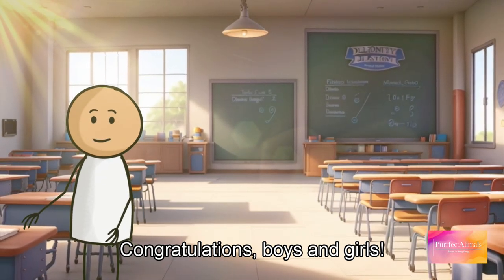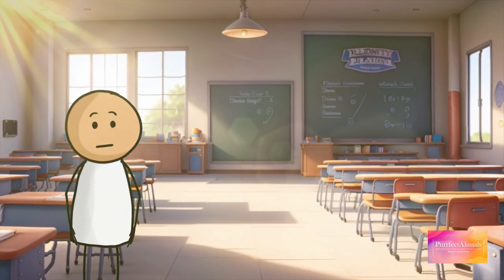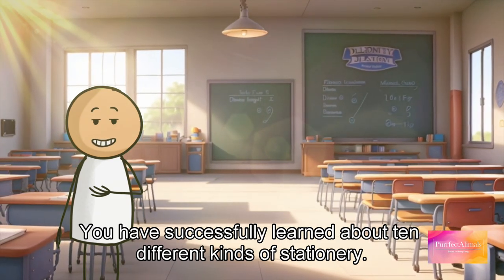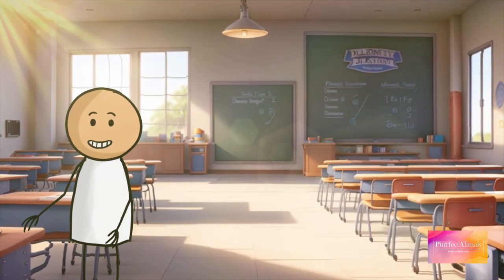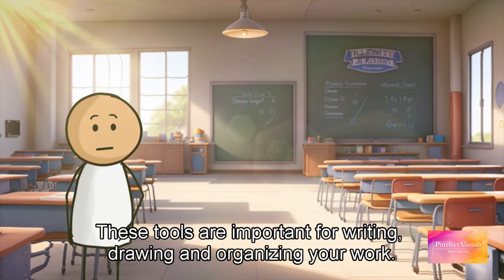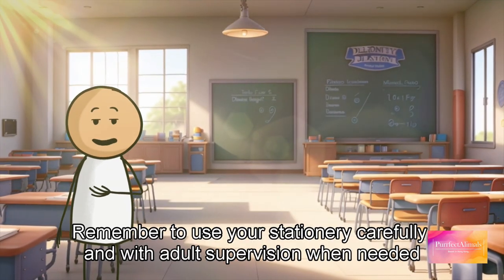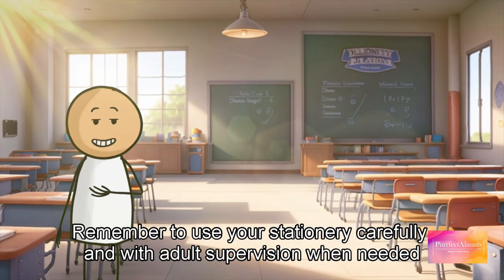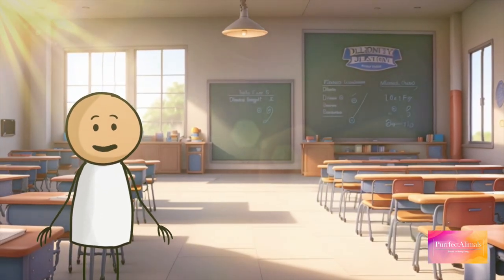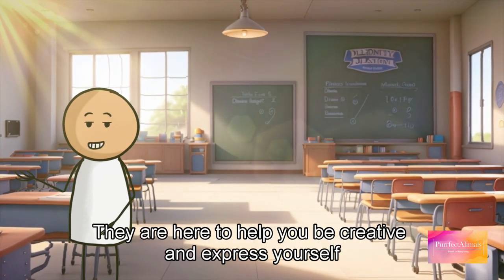Congratulations boys and girls! You have successfully learned about 10 different kinds of stationery. These tools are important for writing, drawing, and organizing your work. Remember to use your stationery carefully and with adult supervision when needed. They are here to help you be creative and express yourself.